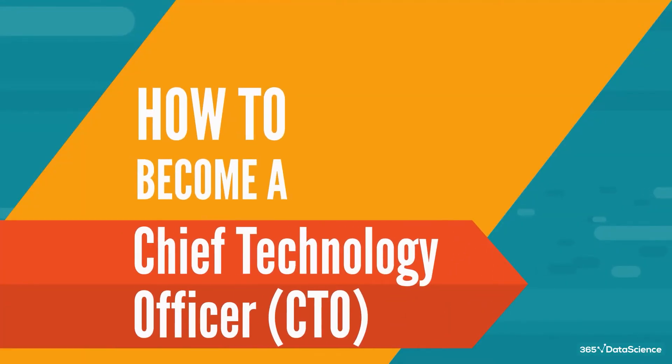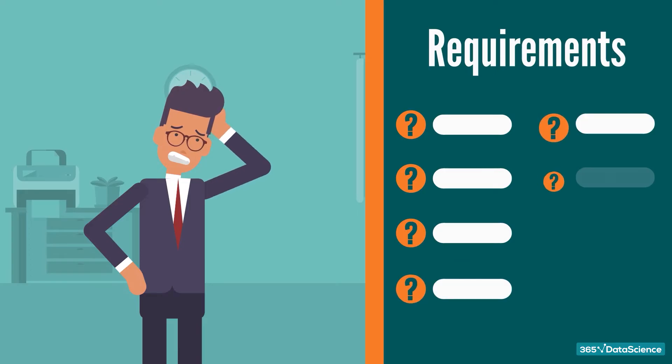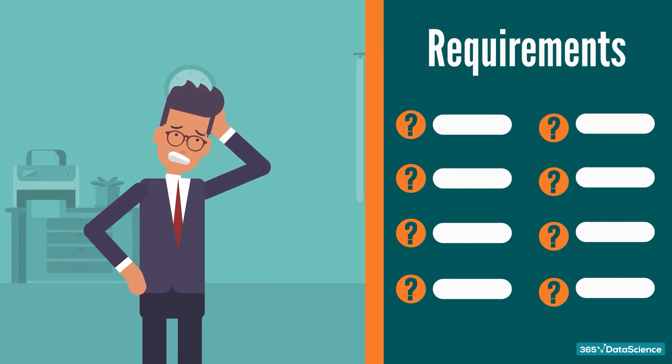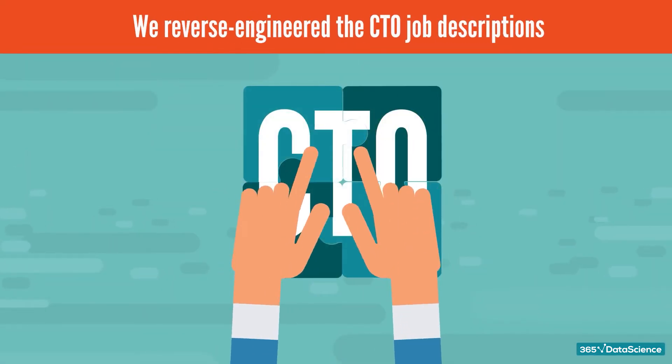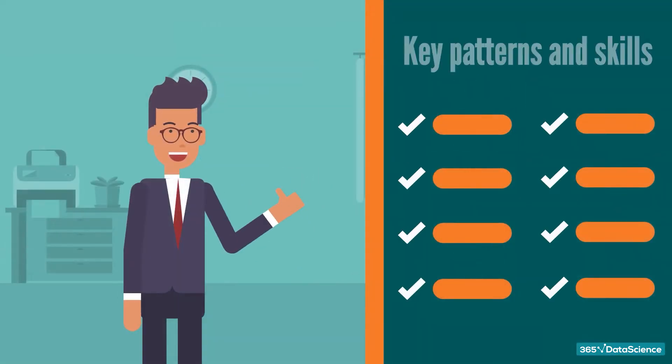Can you become a CTO? Not sure what is required for a CTO position? This state of confusion is common in the tech industry due to a lack of detailed and up-to-date information. To address this, we reverse-engineered the job descriptions provided by employers for the CTO position to find out the key patterns and skills one needs for the role today.